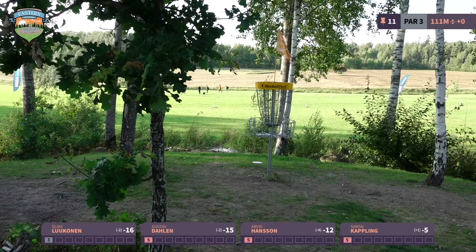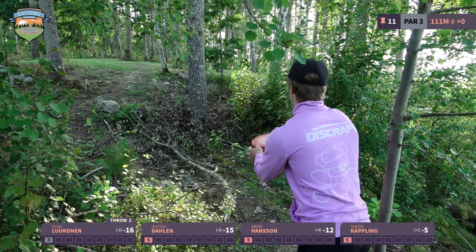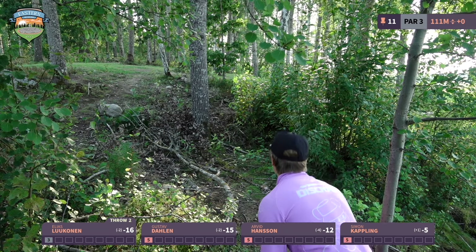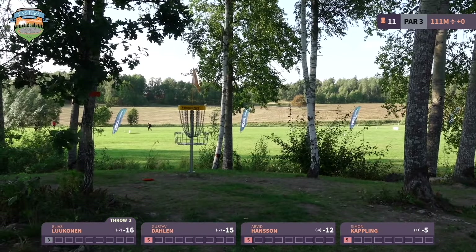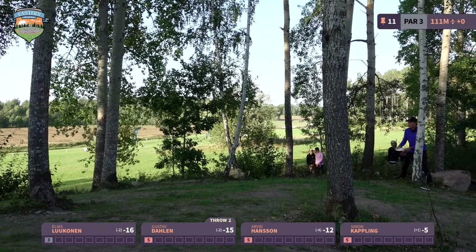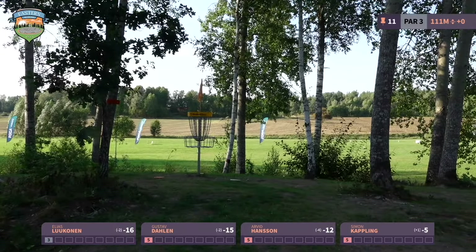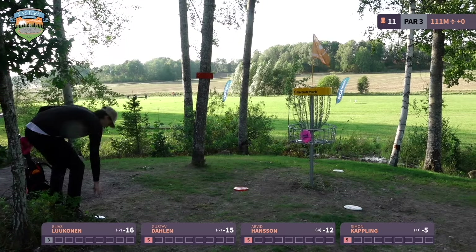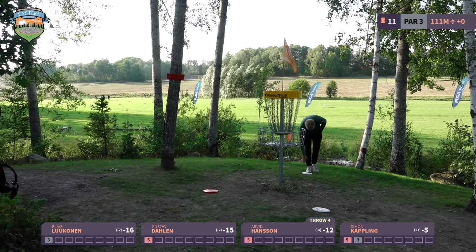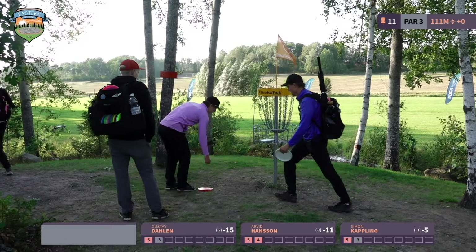Moving on to the open holes — every hole from now on is more or less open. Hole 11 is fully open for about 90% of the flight. The only thing making you shape a shot is the right-side trees, so you can go for a forehand hyzer, turnover, or straight shot. There is a massive wind — probably left to right, but very swirly. There's OB left, so you'd rather be a little bit right than left here.